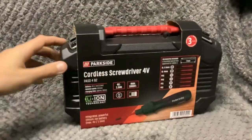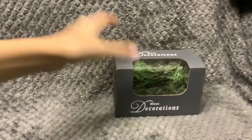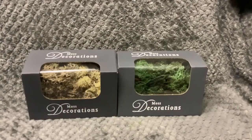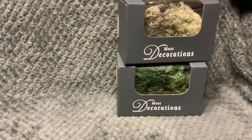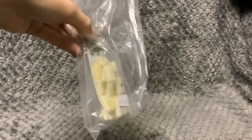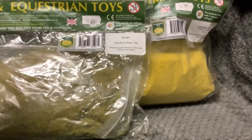Now moving on to some smaller stuff. We've got a Parkside screwdriver, then we've got four packs of these bushes and moss. Then I got some sacks with seeding and fertilizer, then lastly I got a big bag of grain and a big bag of silage.